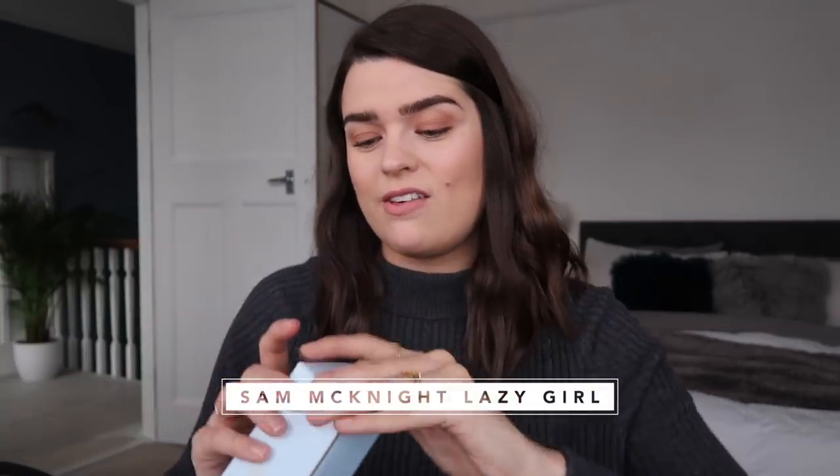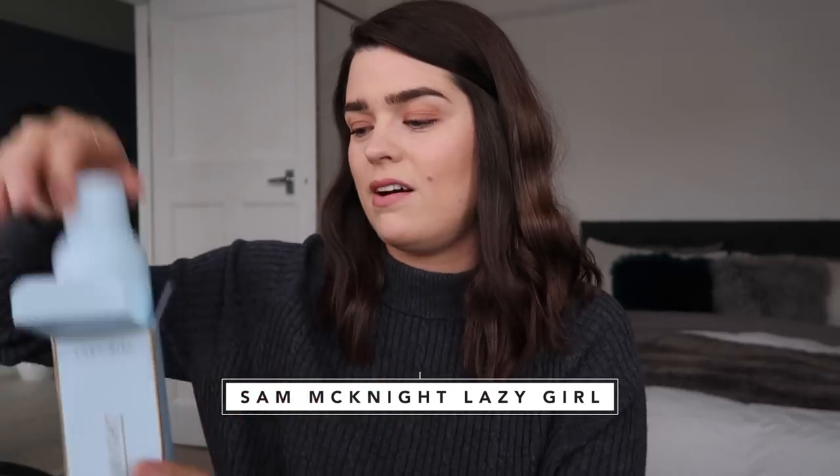And then this is Lazy Girl, which is their dry shampoo. I used this in the home renovation video. My hair wasn't great — we didn't have a shower at the time, I hadn't washed my hair for like two or three days. I put this in and I don't feel like I look back at that video and see my hair looking particularly greasy. So I was really impressed with this as well. Yeah, I really like this brand.